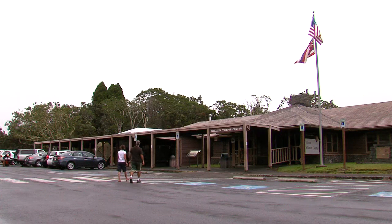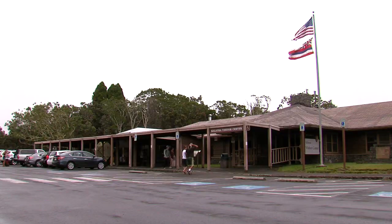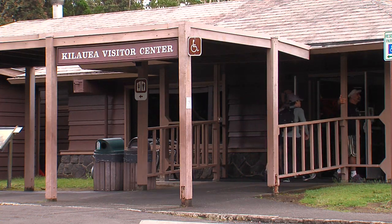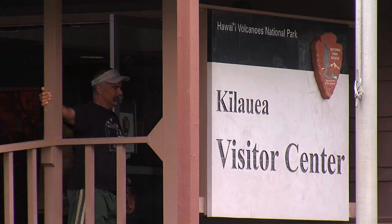We also have a public meeting coming up in June, on June 10th from 5:30 to 7:30 at the Kilauea Visitor Center. At that time, we'll also have a formal wilderness hearing, so anybody that wants to provide testimony on our wilderness study is welcome to come and provide that testimony at that time. It'll be at the same time as the meeting, just in a separate room. We encourage people to give us your feedback.